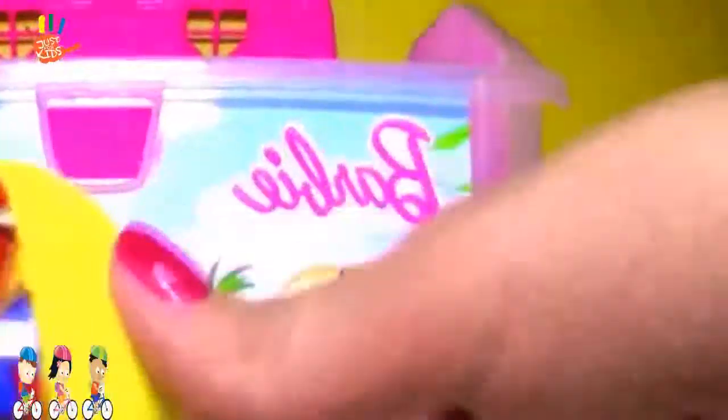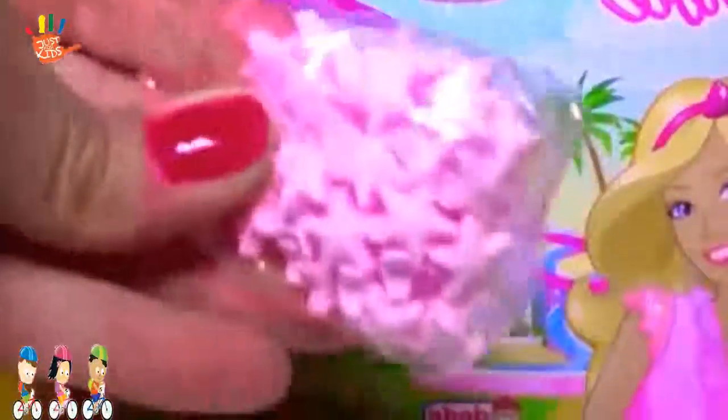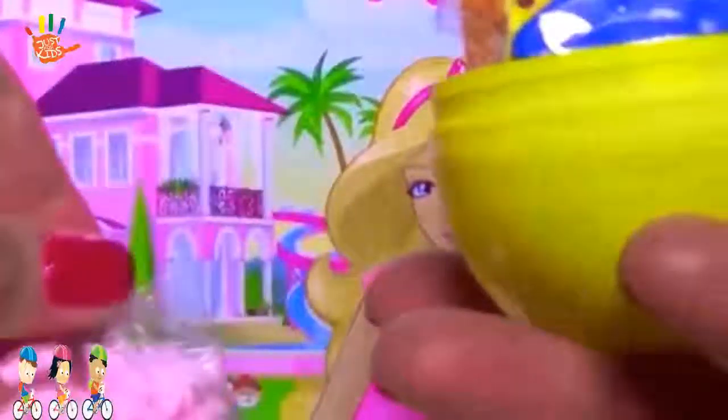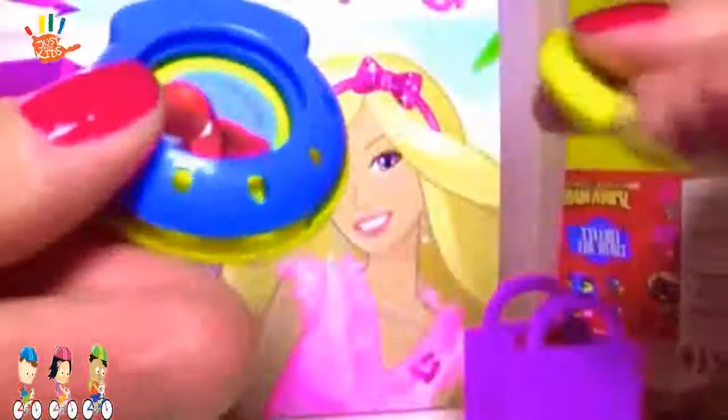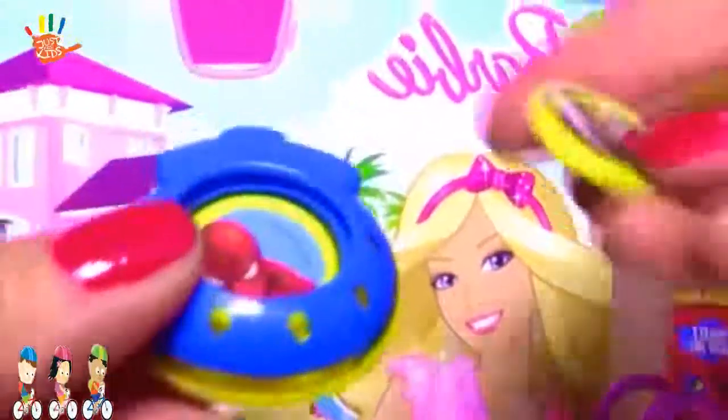Spiderman surprise egg. And candy — candy in the shape of stars. Flyers. Here's what we're getting inside. Spiderman. Spiderman. Ooh, yucky. And a yucky monster.